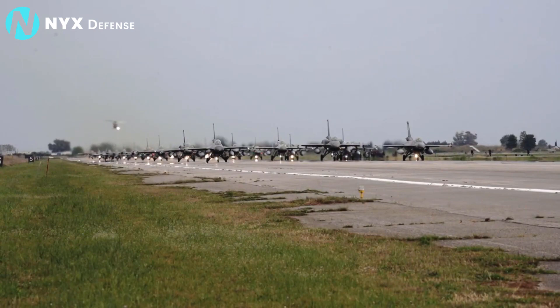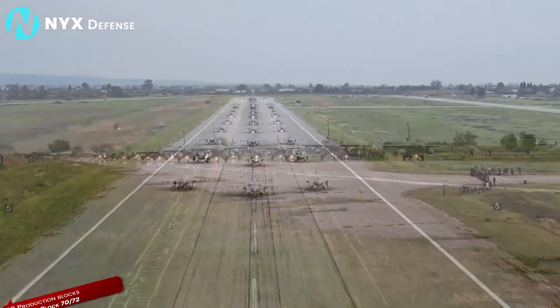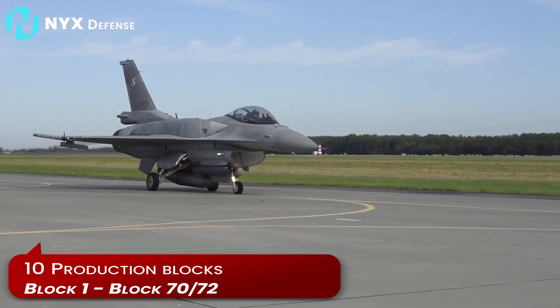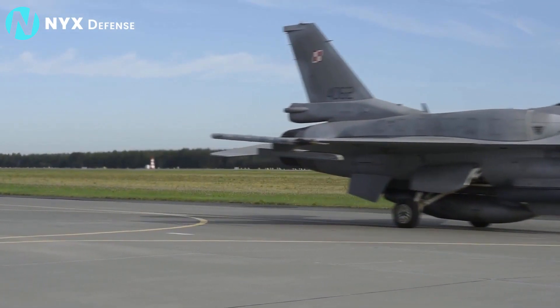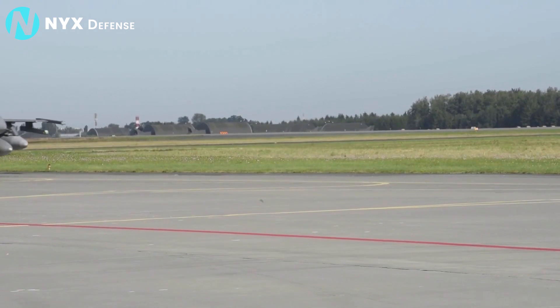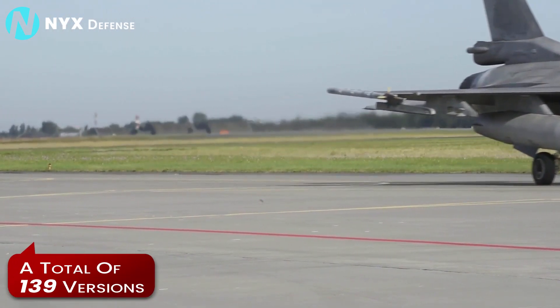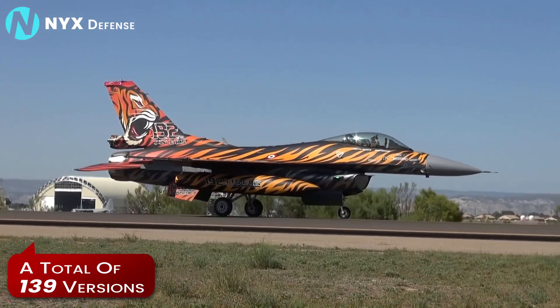According to Lockheed Martin, there have been 10 production blocks of the F-16, from Block 1 in 1979 to the latest Block 70/72, generically known as the F-16V. Between countries, blocks, and models, a total of 139 versions of the jet have been produced over the past four decades.